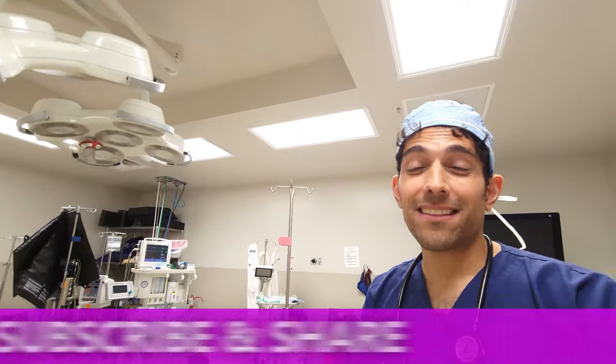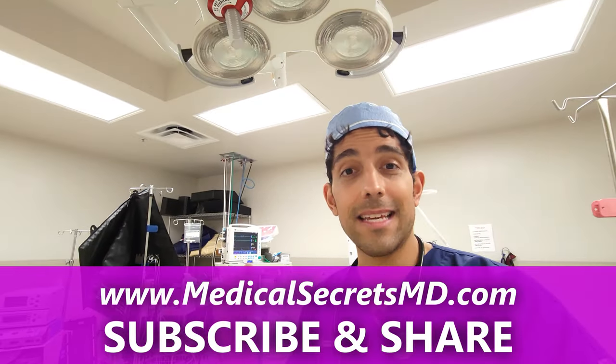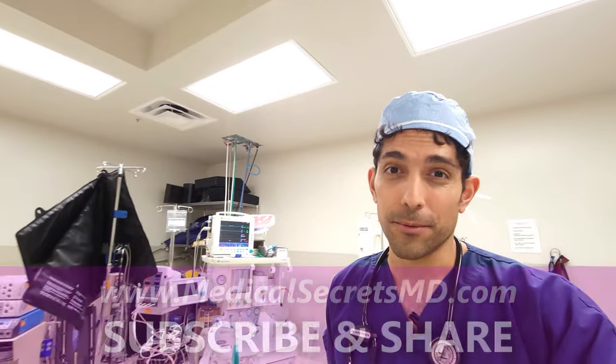You're like experts now on anesthesia and airway management — this is the most critical part of anesthesia. If you learned something, hit that like button, share with others, and let me know what else you want to learn about your body inside or outside the operating room. Until then, remember that you have more power over your health than you've probably ever been told.